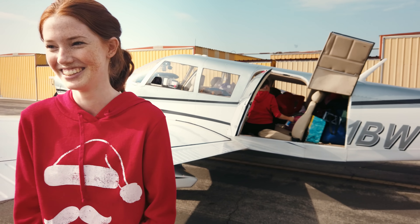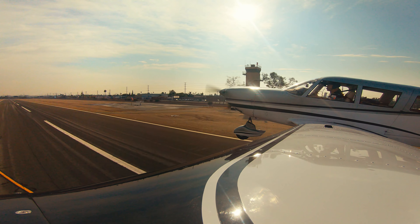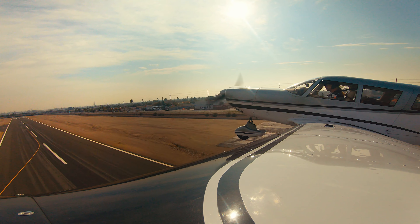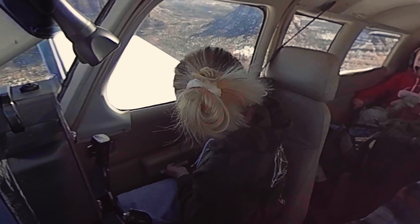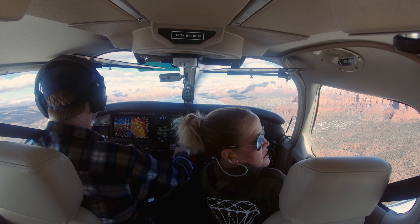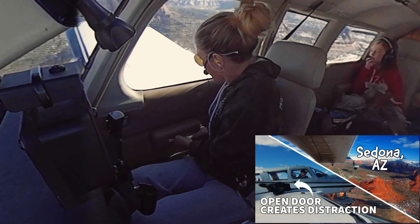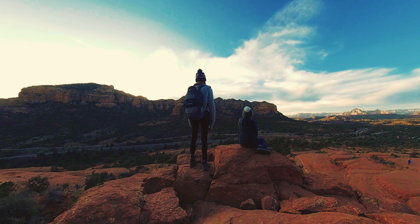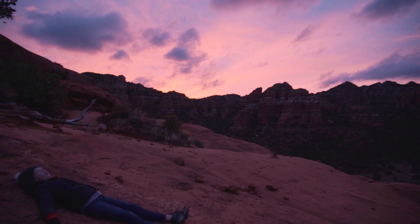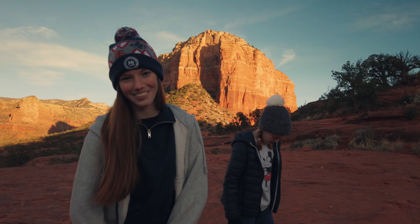We always look forward to flying to Sedona around this time of year and it's always an adventure. Last year we had the door pop open after takeoff in Sedona and Poppins' jacket got sucked out, creating a tense situation — check out last year's Sedona video on our channel. Sedona is an amazing place that lets us recharge and reconnect with each other, and we're all especially looking forward to getting away from our usual routines this year since it's been a particularly tough and strange one.